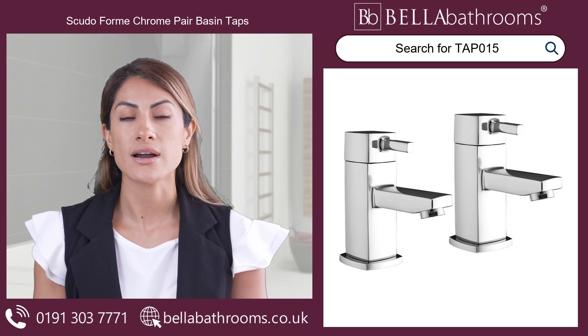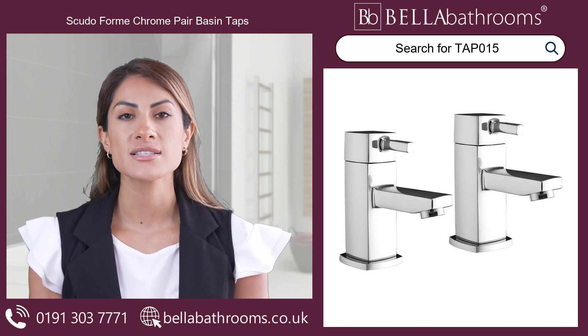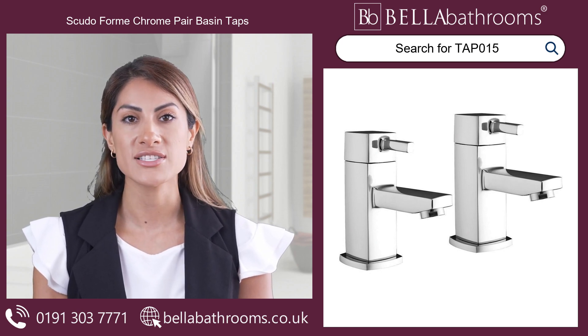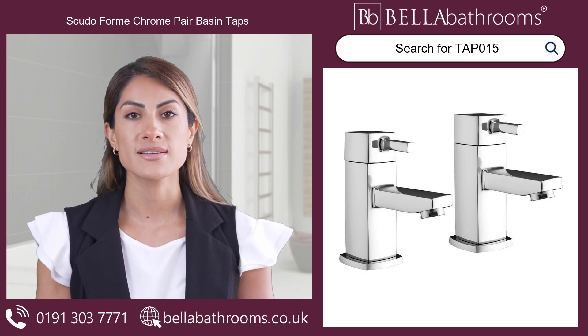Created in a sleek, modern style, they offer an unrivaled user experience. The smart Chrom finish, combined with a deck-mounted installation, are guaranteed to set your basin aglow with an unmissable gleam of sophistication.